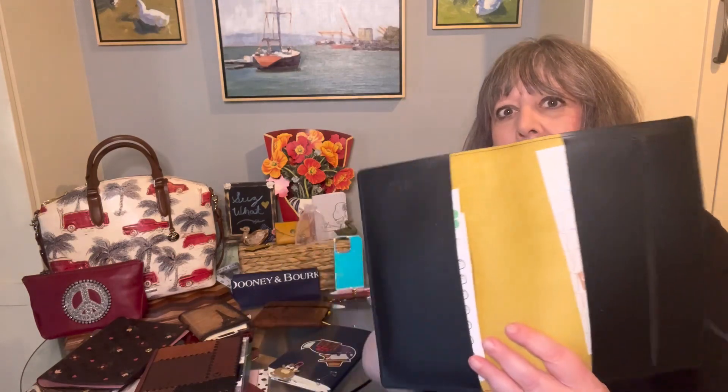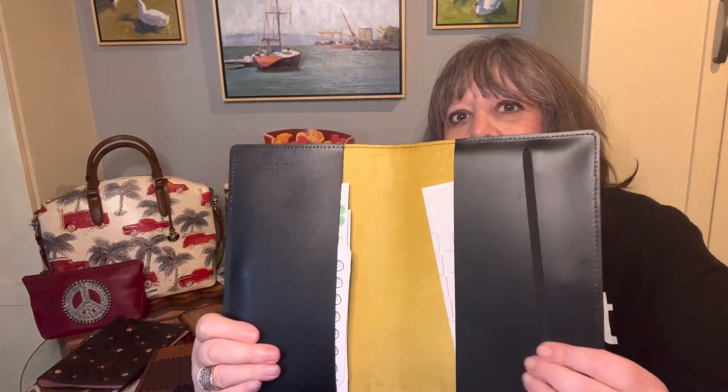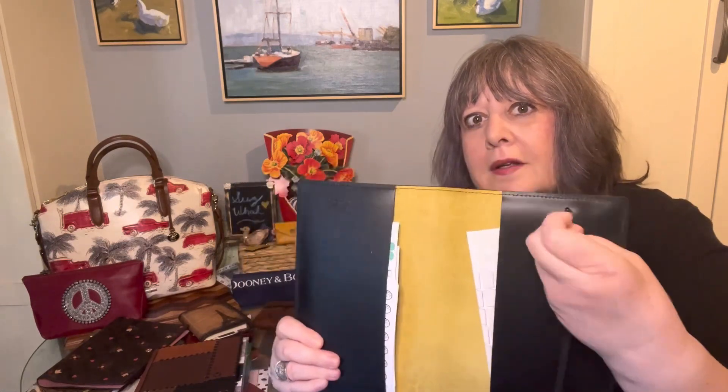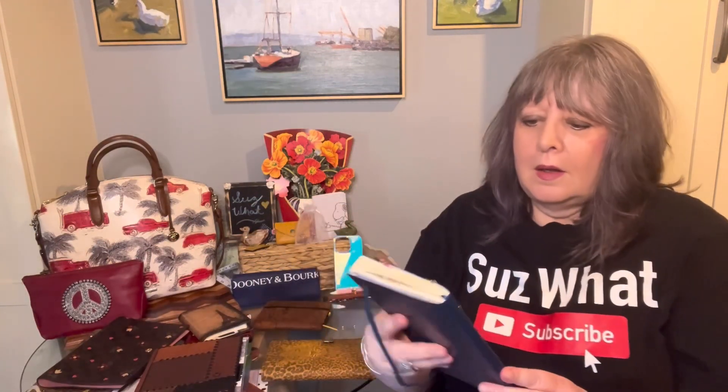This makes for a very nice compact notebook that you can put in your bag or your backpack or whatever. I'm not going to take out all of my stickers and everything, but there is a stretchy band and also the closure. And for my planner...